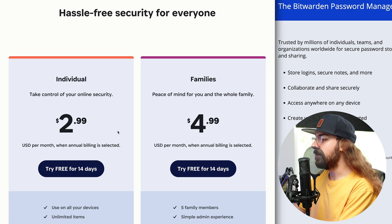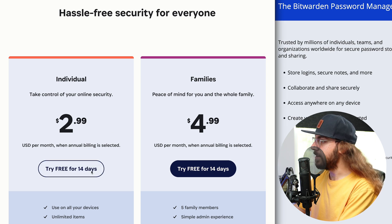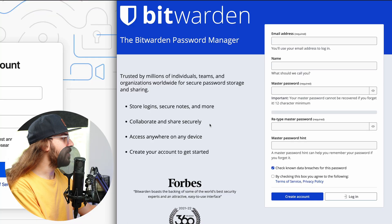With 1Password, you're going to have to choose a plan. The individual plan is going to be the best fit for most people, and then with Bitwarden you can create an account for free.